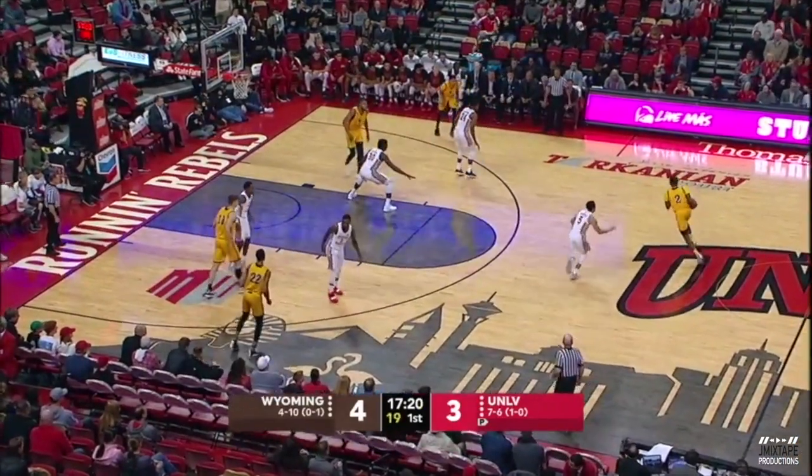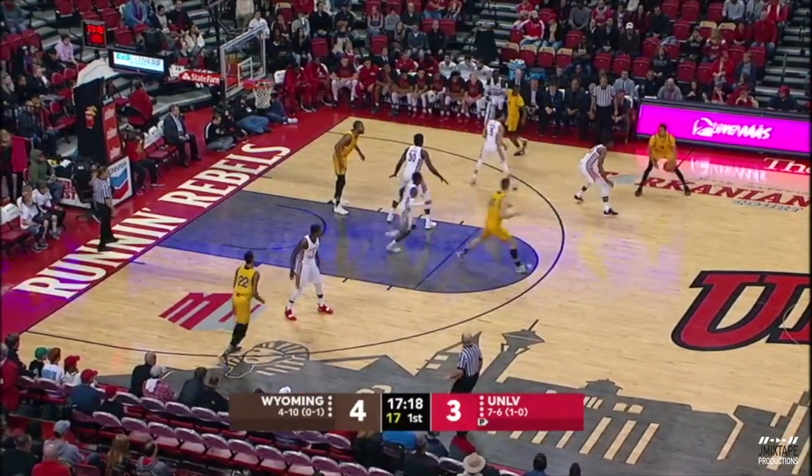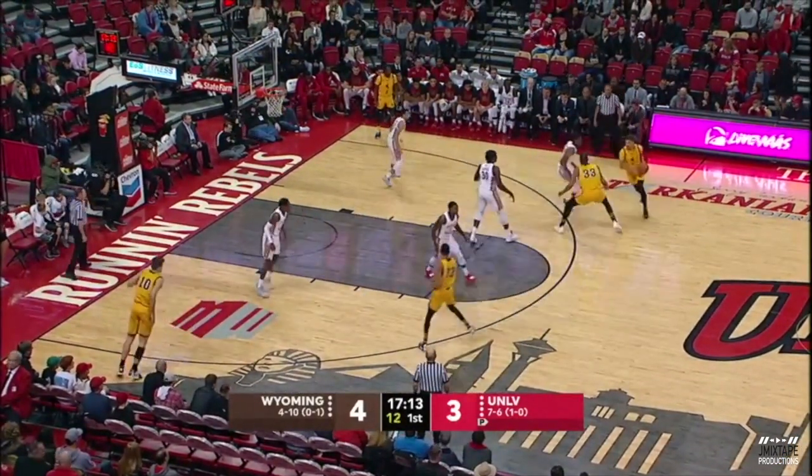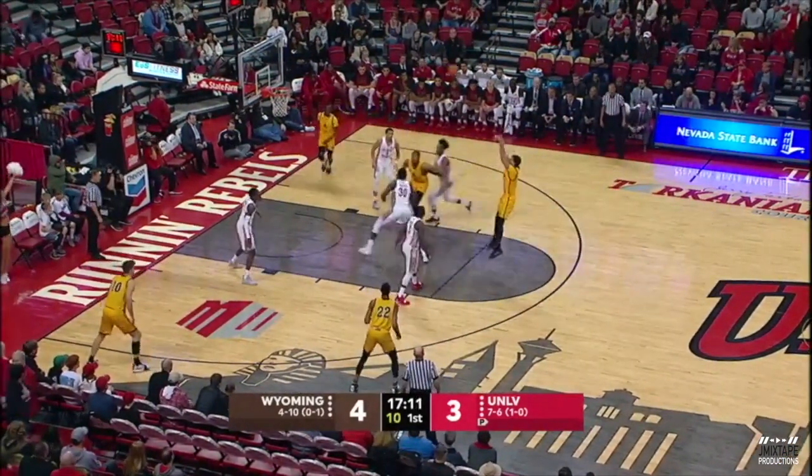Back-to-back 20-win seasons for him at Wyoming in a very competitive Mountain West Conference — the first time in school history that a brand-new coach comes in and has back-to-back 20-win seasons. He had the privilege of being under the previous head coach, Larry Shiat, before he took over the reins.